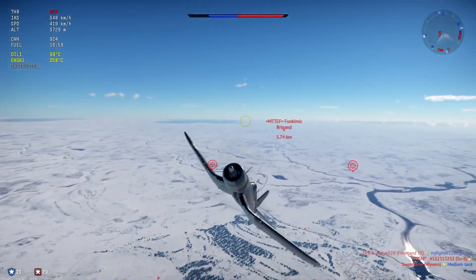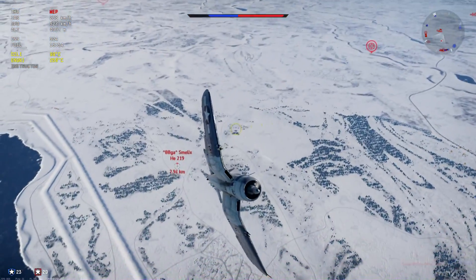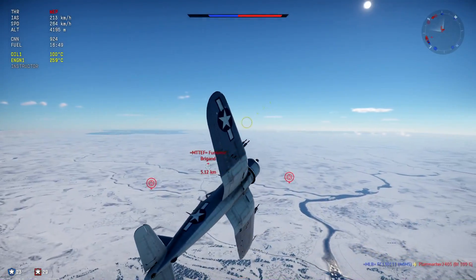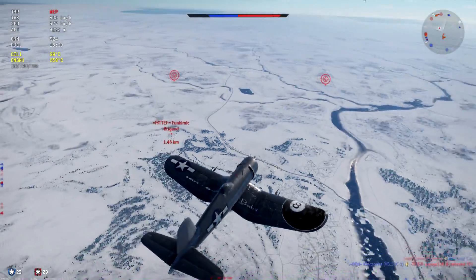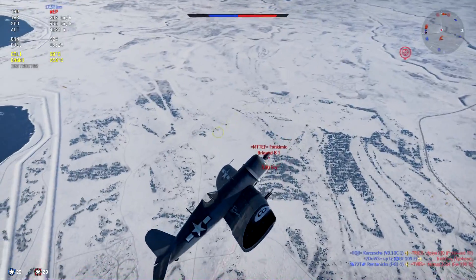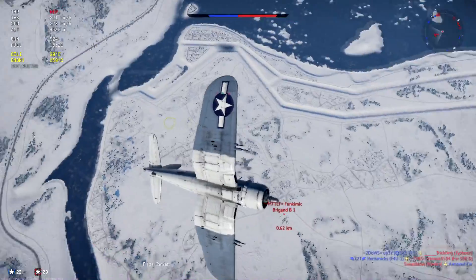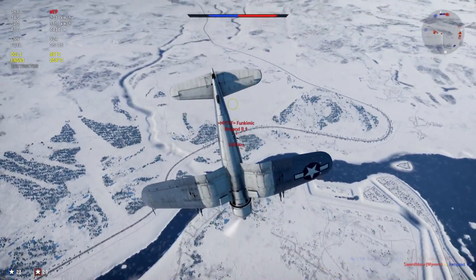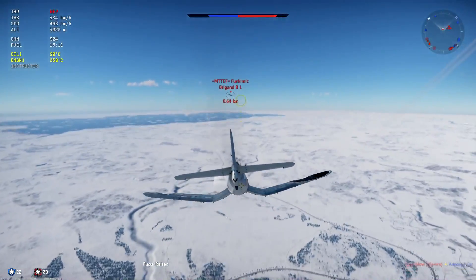So Corsairs, and this goes in general for planes and lines, sometimes they're much better than the ones below them. But there are also cases where the plane that you're flying, when it comes to flight model, isn't better than the same plane flying at 3.3 battle rating. The only difference being that this Corsair has 4 cannons and the other has .50 cals. So what would you rather fly: a Corsair with cannons at 4.7 or a Corsair with .50 cals at 3.3? Now that's a question, ain't it?